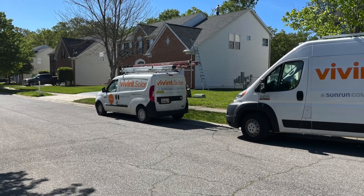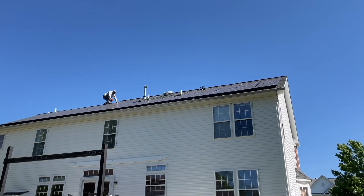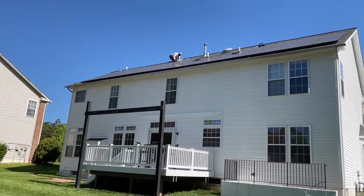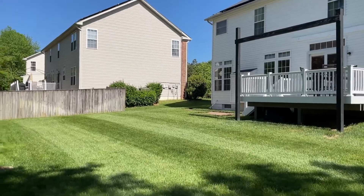Welcome to another edition of Don't Waste Your Time. This video may not be for you, but I hope it is, especially if you own or lease solar panels. I'm going to give you a tip on how to ensure that your solar panels are working as efficiently as possible.